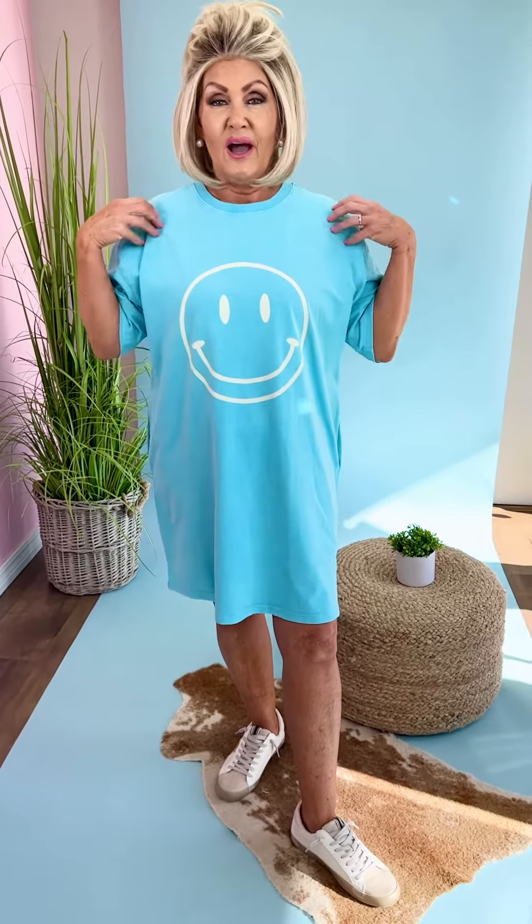It's a hundred percent cotton. It comes in sizes — the black comes in small through 3X, and the blue is small through large right now because the plus sizes just haven't come in yet. But by the time you watch this video, it may be here, so both colors do go through the extended sizes.